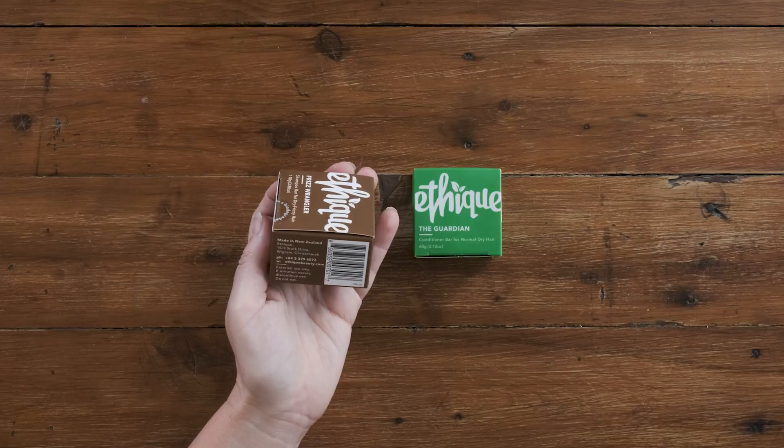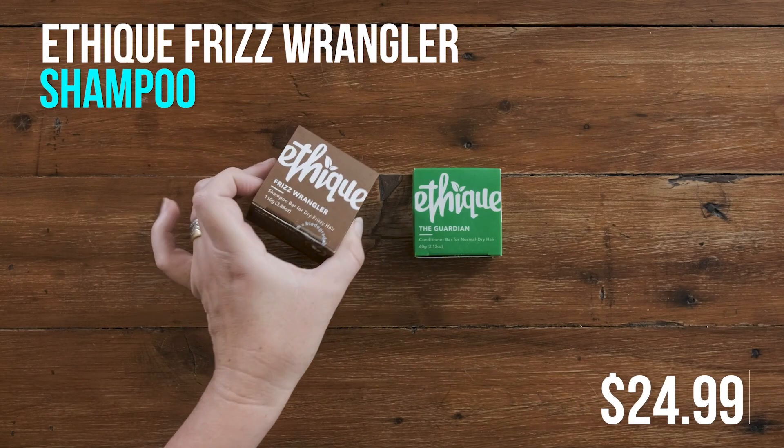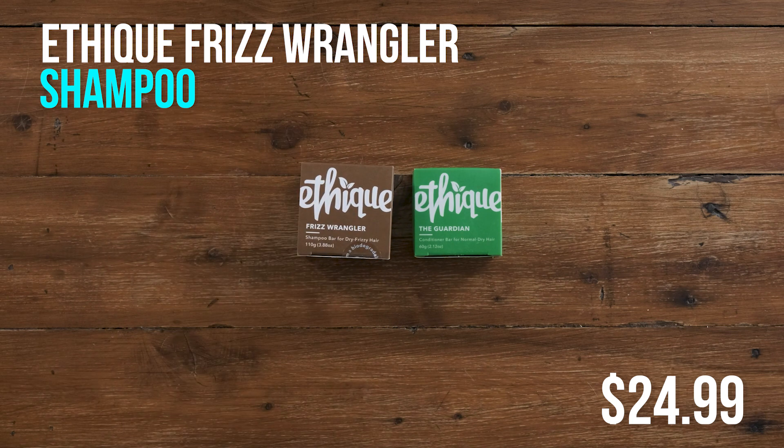So how much are these? This one comes in at $24.99, which is not a bad price considering you get three bottles of shampoo in this one bar. And heaps more storage space. It's great for traveling as well.